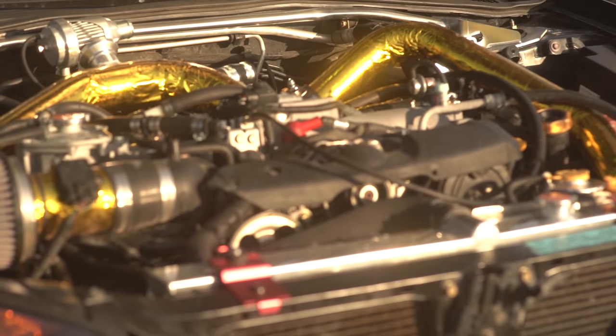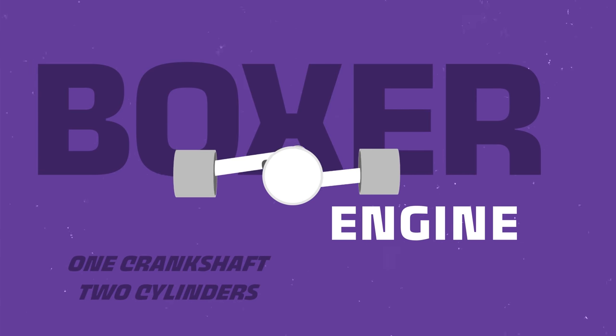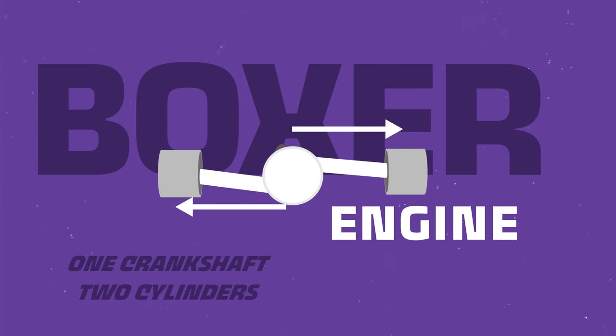Boxer engines — sometimes called the horizontally opposed or flat engine. They have a central crankshaft with two banks of cylinders, but boxer engines have cylinders laid out horizontally with pistons moving left and right rather than up and down. That horizontal arrangement gives them a low center of gravity, which helps power delivery and improves handling. Power delivery is super smooth, and the engines are easier to cool because of the spread-out design. For a long time these were air cooled. The downsides: boxer engines are large, and because they're big and spread out, simple jobs like changing spark plugs can be hard since the cylinder heads can be pushed up against the sidewalls of the car. They're also a little more expensive to manufacture.